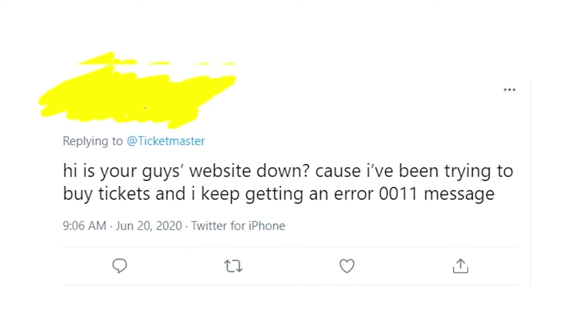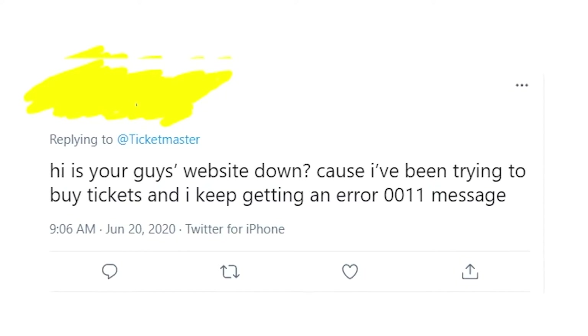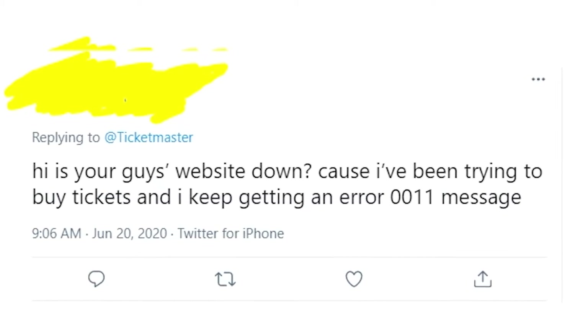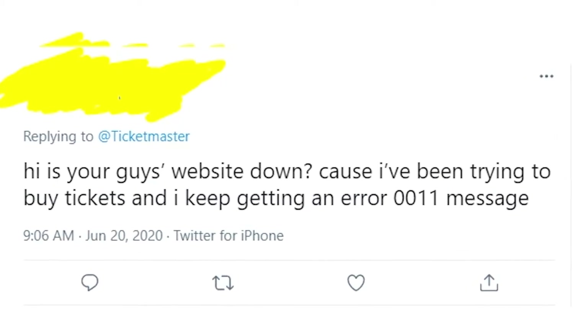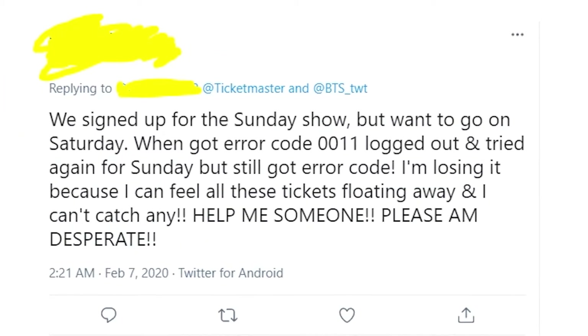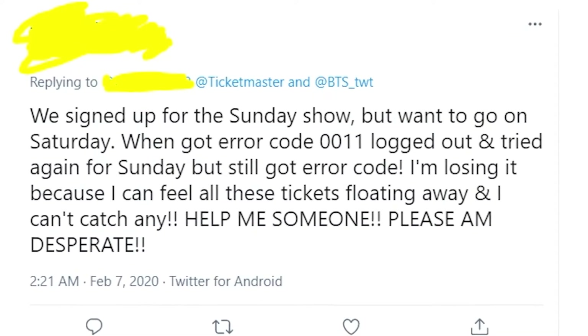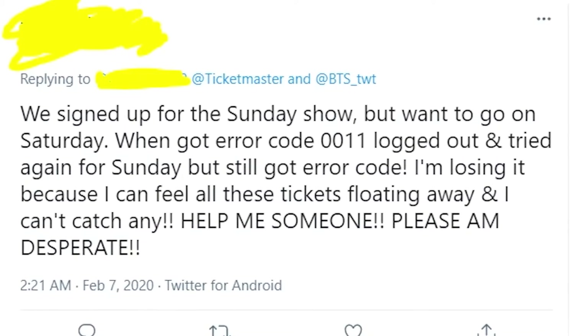First of all, you should understand that error message 0011 is not related to servers being down or something like that — it's only a problem on your side. The main recommendation on Google is to log out from your account and then try again, but in some cases this doesn't work.